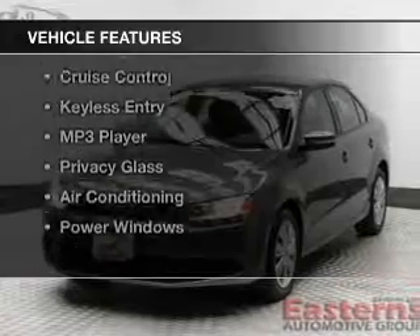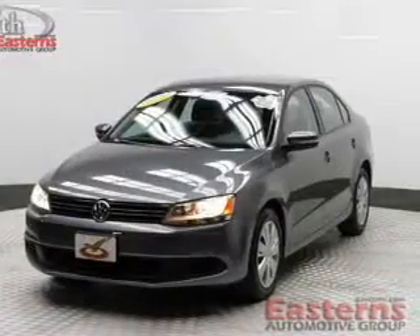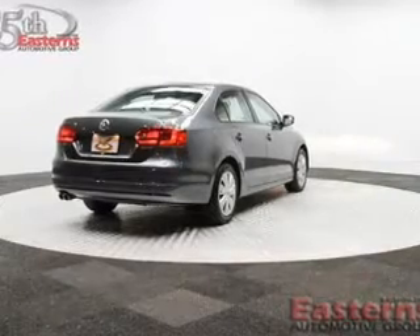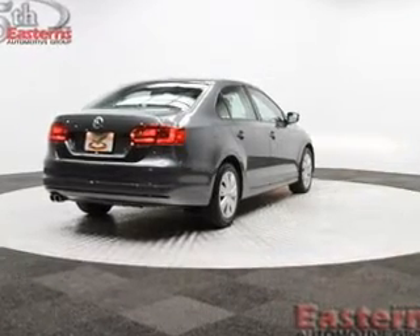The features include electric trunk, digital audio input, tilt and telescopic steering wheel, an alarm system, cruise control, and keyless entry.